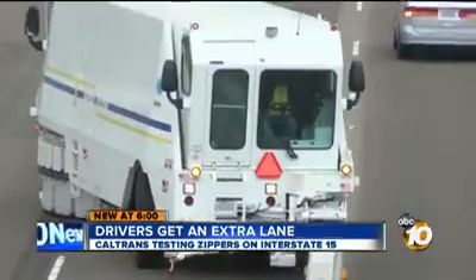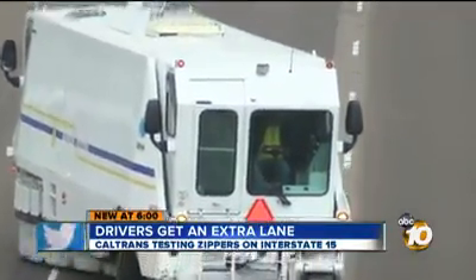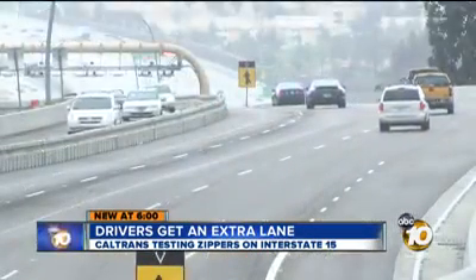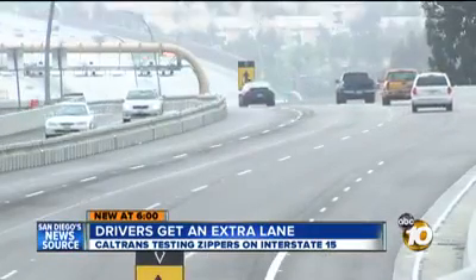It gives motorists more flexibility. All month long, two zippers will be moving the center divide over two lanes. On a normal day, two lanes go each way. But this month, three lanes will go with the rush hour commute.